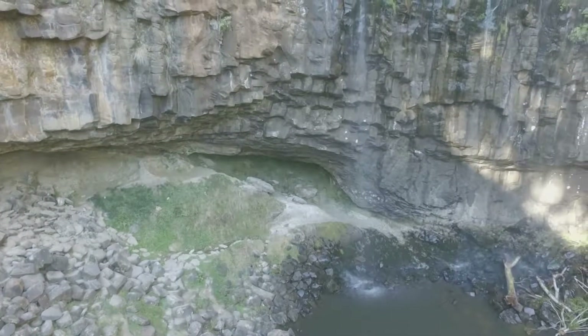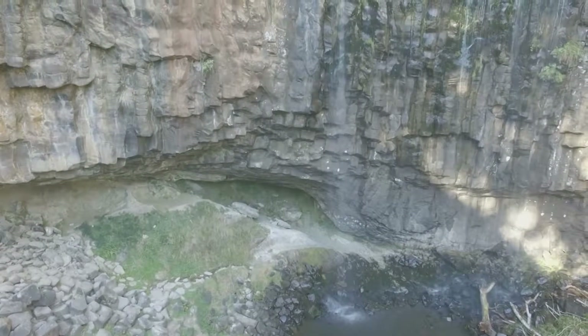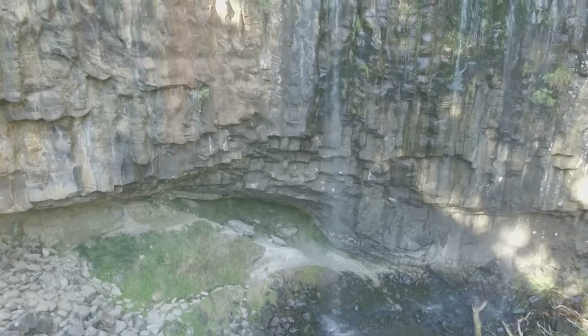G'day and welcome back to Salem's Travels. Today we're taking a quick look at two waterfalls near Chiton in Victoria. Chiton is a bit over an hour from Melbourne, so these waterfalls make a great day trip.